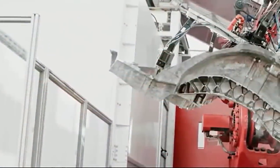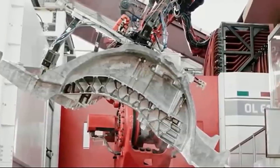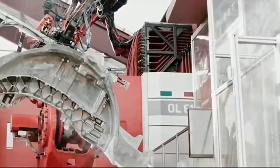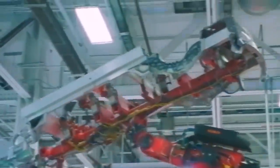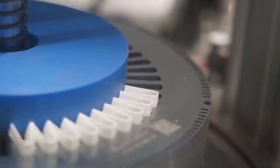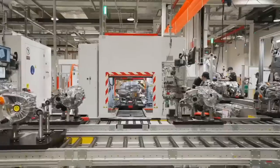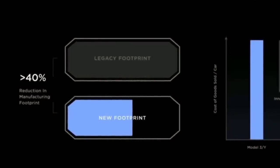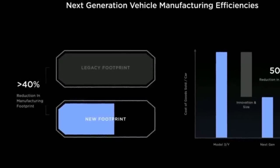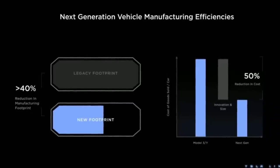Nevertheless, potential future breakthroughs — especially in the development of new alloys — might pave the way for a hybrid approach that blends the strengths of both techniques. The adoption of an ultra-large Gigacasting method introduces several challenges, but it holds the potential to revolutionize the vehicle manufacturing process. With this innovative design approach, Tesla could create a car from scratch in as little as 18 to 24 months, a significant improvement over the 3 to 4 years typically required by competitors. Moreover, Tesla could achieve a smaller factory footprint and expedite car production, and the shift towards a single — albeit more expensive — machine, as opposed to multiple presses combined with robotic welding, would result in reduced capital expenditure and greater output efficiency per unit cost.